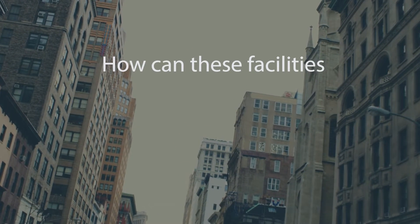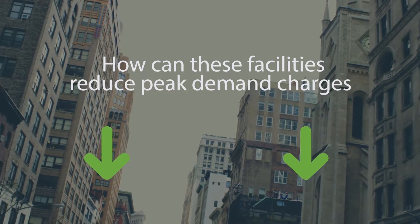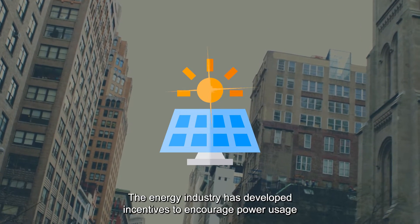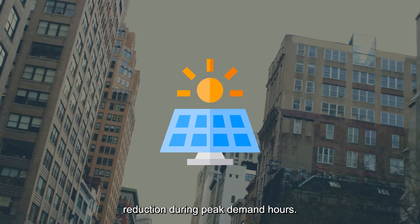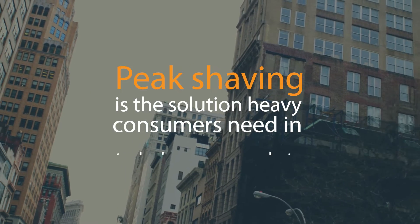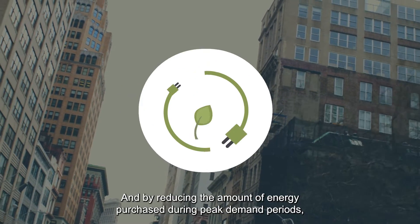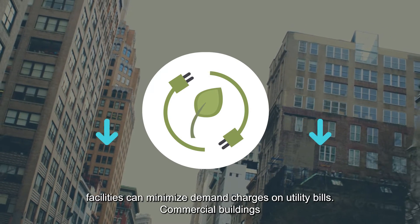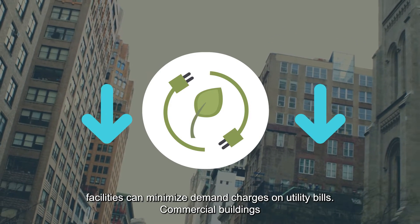So, how can these facilities reduce peak demand charges without disrupting operations? The energy industry has developed incentives to encourage power usage reduction during peak demand hours. Peak shaving is the solution heavy consumers need in today's markets, and by reducing the amount of energy purchased during peak demand periods, facilities can minimize demand charges on utility bills.